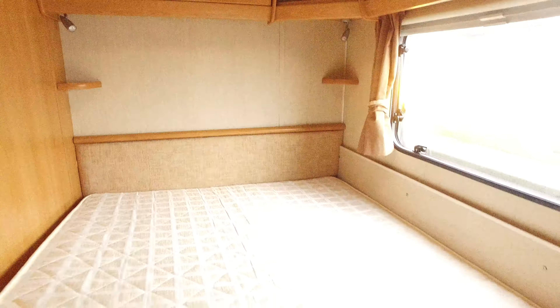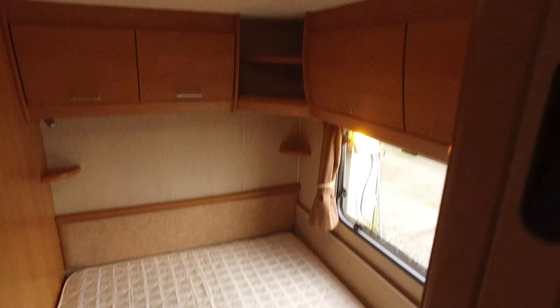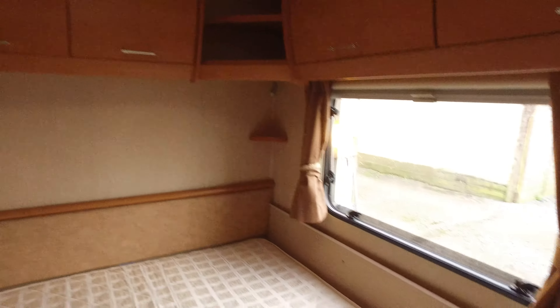The fixed bed just lifts up and underneath you've got storage — and the caravan has a full awning with it, and the ground sheet, which is a padded jigsaw-type that you put together. It's even got a mop in there. The full awning is included within the price of the caravan.